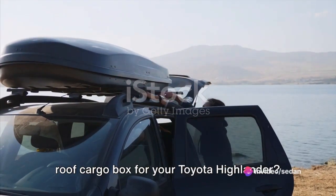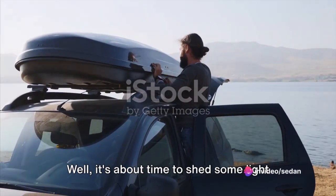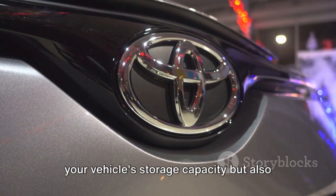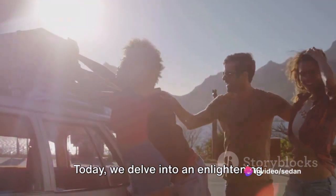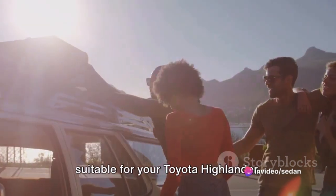Ever pondered over the necessity of a roof cargo box for your Toyota Highlander? Well, it's about time to shed some light on the topic. A roof cargo box does not only maximize your vehicle's storage capacity, but also enhances its efficiency during those adventurous road trips. Today we delve into an enlightening comparison of different roof cargo boxes suitable for your Toyota Highlander.